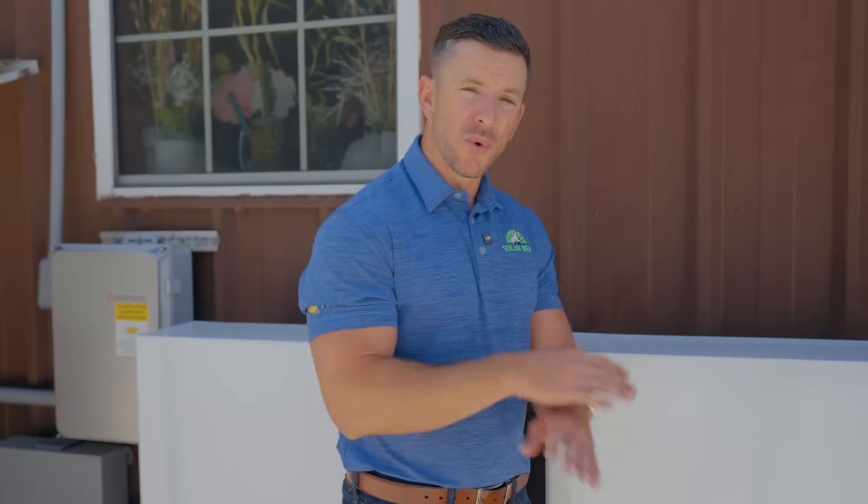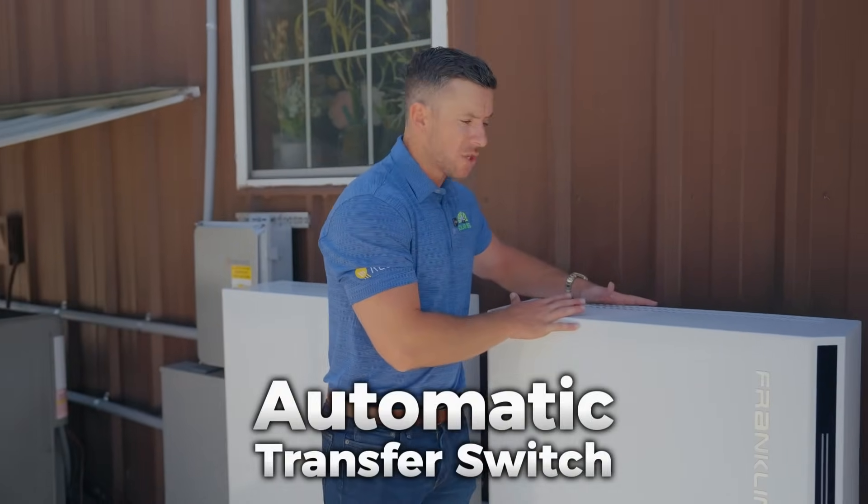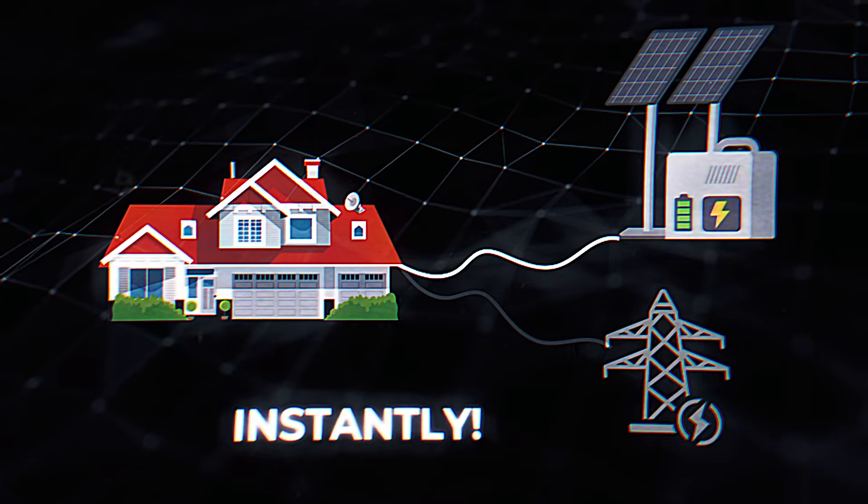When a storm comes through and the power goes out, this battery has an automatic transfer switch, which means you never even see the lights flicker. It's literally milliseconds transferring from the grid to the battery.